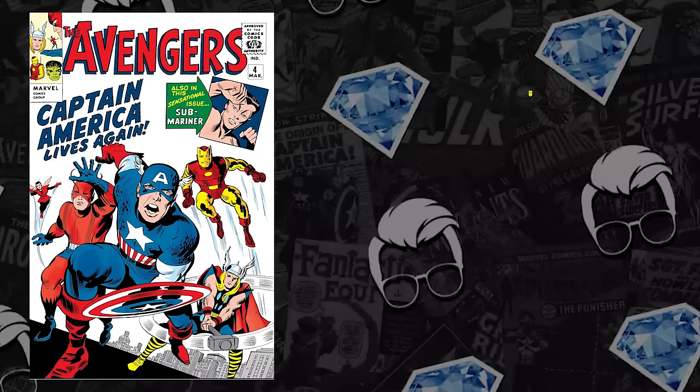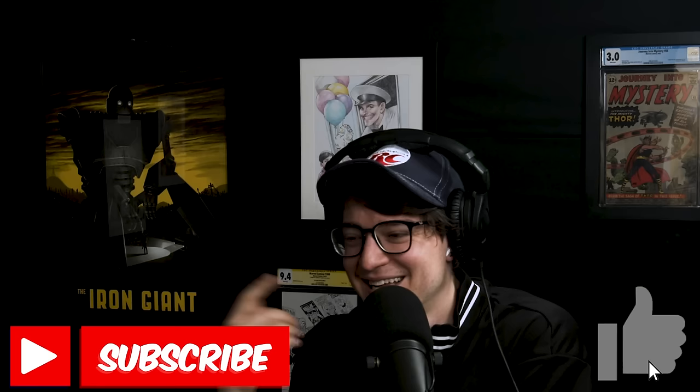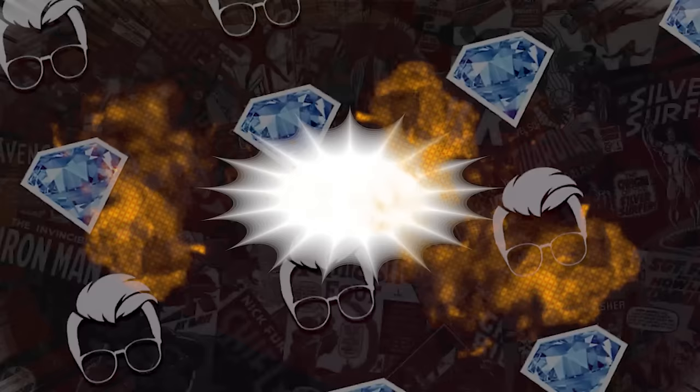The 1.5 is up 4%, the 2.5 up 9%, the 4.5 up 13%. The 5.0 sold for $1,899, an increase of 8%. And there's a golden record reprint — the CGC 8.5 selling for $660, up 42% above its 12-month average. I saved that golden record reprint line for Jim. At number seven on the list: The Crow number one.